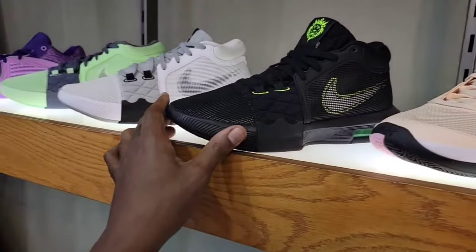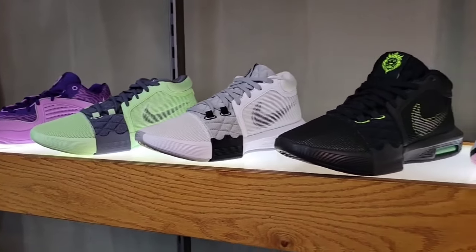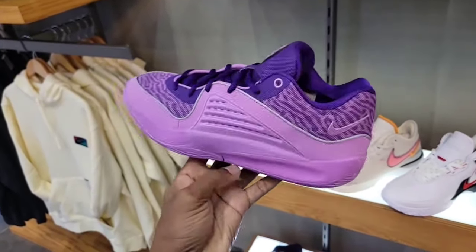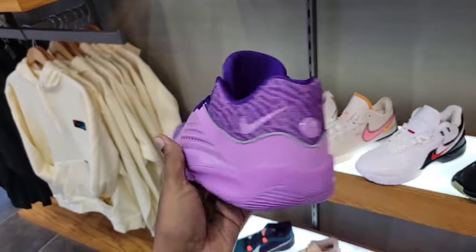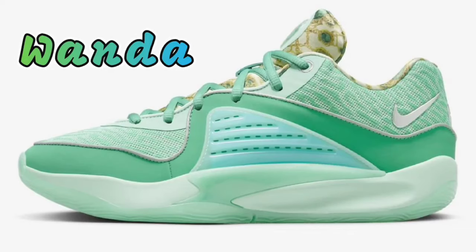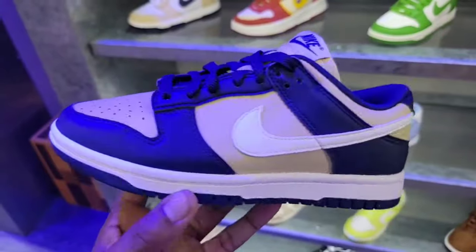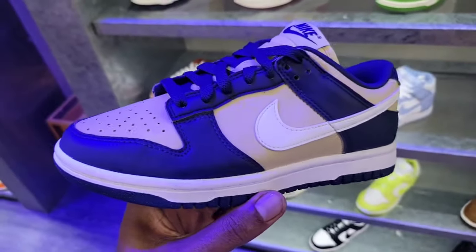Lava Ice — a couple colorways of the LeBron Witness 8. LeBron's line is still out here cooking, still full retail on all three at $110. Then we got the KD16 BAD — this one is definitely impressive, $169 on retail, 3M around the whole upper, not a bad colorway. One of the best KD16s for sure. And there's a newer colorway of the Nike Dunk Low still full retail at $115.